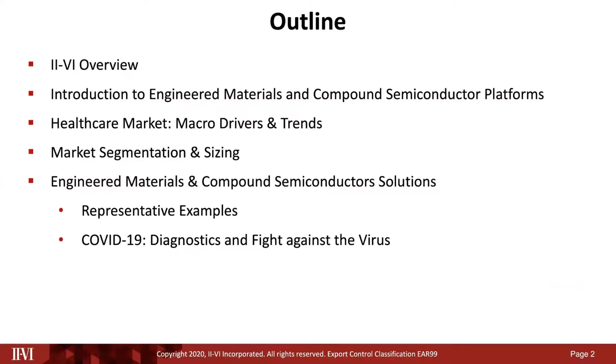I'm Sanjay Pathasarathy, Chief Marketing Officer for 2.6. We're excited to be here at the first virtual ECOC and the first virtual market focus event and share our perspective on how engineered materials and compound semiconductor technologies are enabling biomedical optics in this day and age of COVID. We will first start with a quick introduction to 2.6, how our engineered materials and compound semiconductor platforms enable biomedical optics, and then get into a market discussion, presenting the macro drivers.